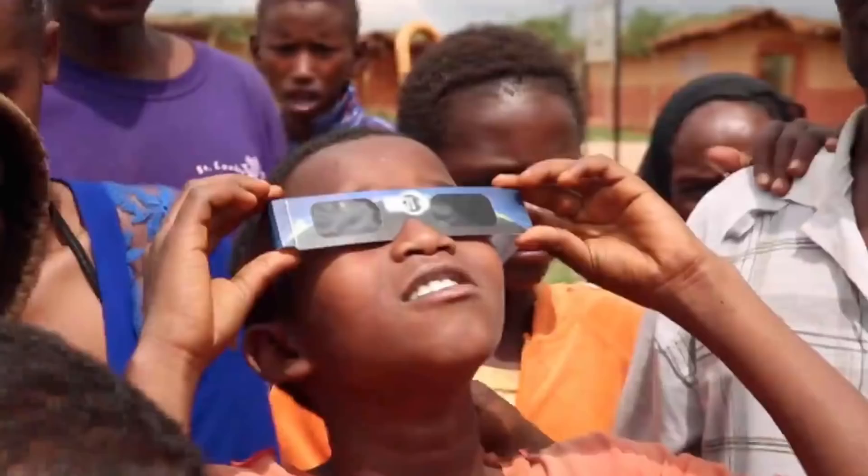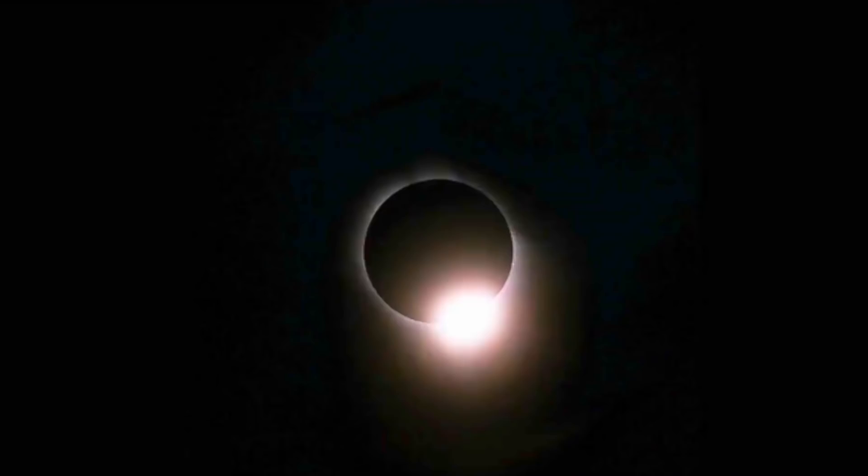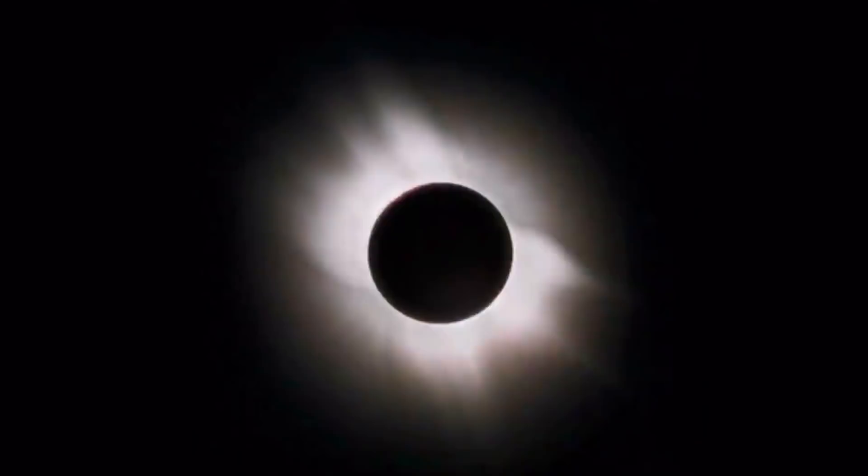You should wear the special eclipse glasses to protect your eyes — looking directly at the sun can blind you due to UV light intensity. Similarly, many eclipse chasers put solar filters on their cameras — the same kind used on telescopes to look at the sun. With those filters on a DSLR, it's safe to look through because the light reflecting off the mirrors goes into your eyes. As a bonus, you might even see solar prominences or sunspots on the sun through the filter.